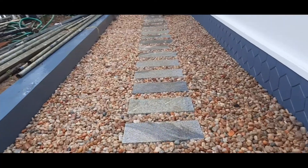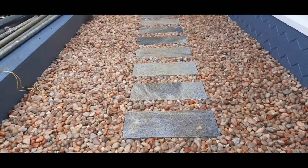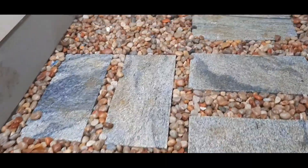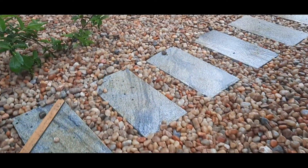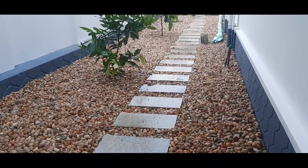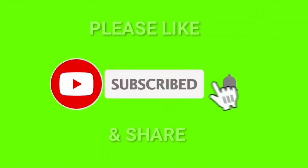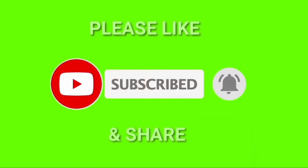So let's do this again. We have a video on our channel. If you have any videos, please like this video and subscribe, and hit the notification bell. Thank you for watching.